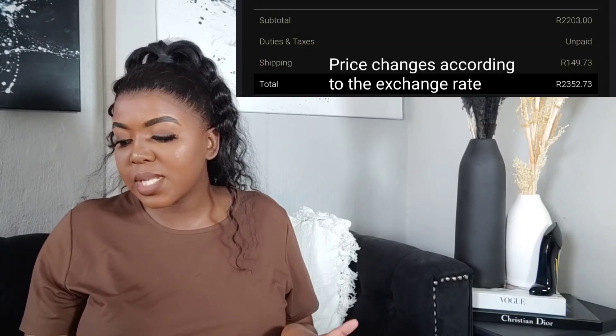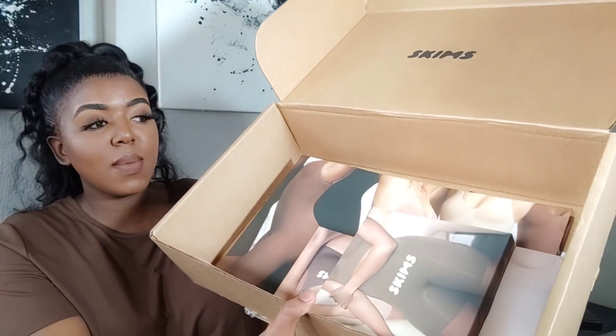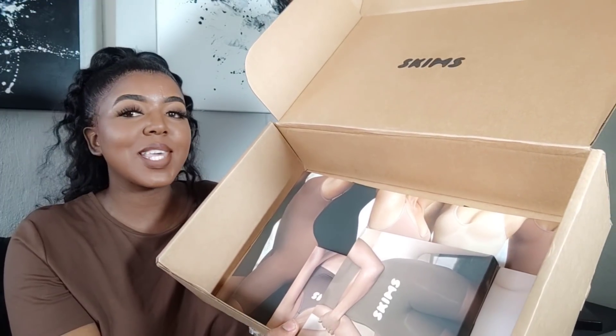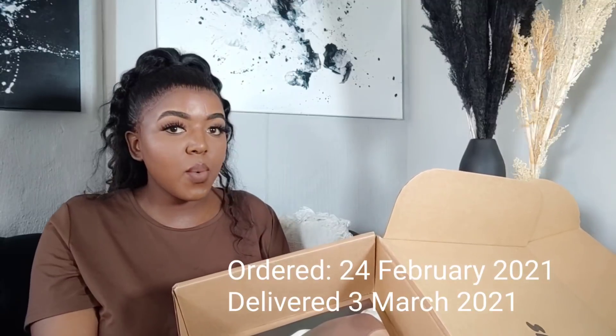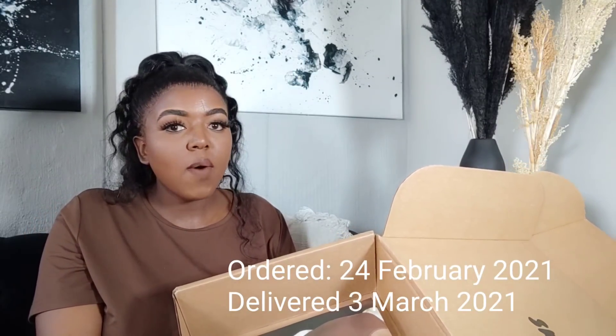Not only does she ship to South Africa, but express shipping is only 150 rand. My shipping was exactly 149.73 rand. It came in this huge box and I'm really excited to go through all of these items with you guys and try them out to see if Skims is worth it. I ordered on the 24th of February and my item was delivered on the 3rd of March — less than two weeks.